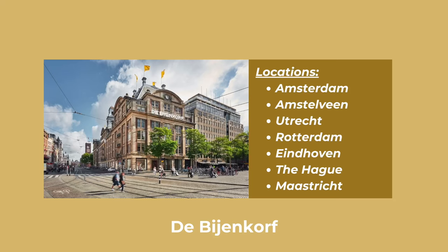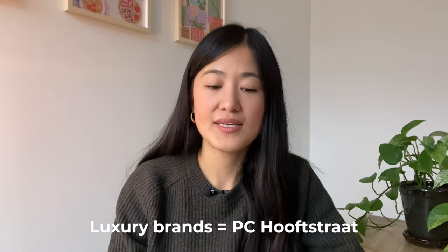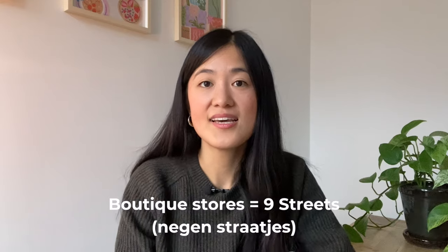If you prefer to go to shops in person, then in Amsterdam I can recommend the Bijenkorf. This is a shopping mall in the center of Amsterdam, very close to Dam Square, and also the Kalverstraat, which is also in the center of Amsterdam. This is where you can get your standard chain store clothes from brands like Zara, H&M, Uniqlo, Mango, & Other Stories, COS, Urban Outfitters — the list goes on. For luxury brand clothes, they are located on PC Hooftstraat. And for your more boutique shops, I would recommend the 9 Streets or the Negen Straatjes in Jordaan.